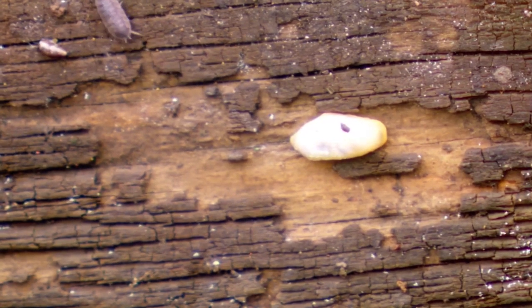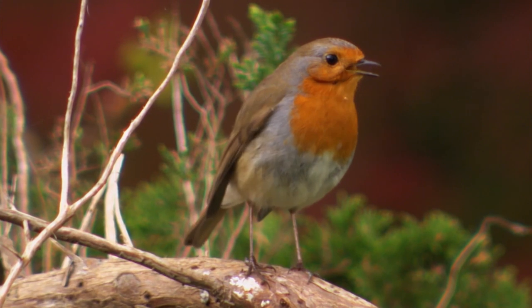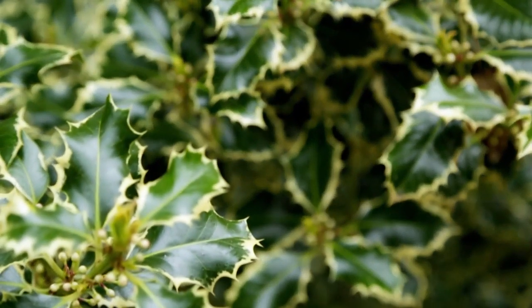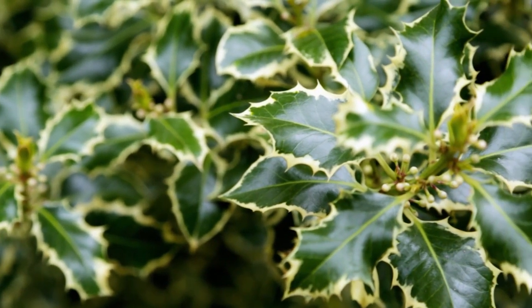Those creepy crawlies in turn will become food for another important garden inhabitant that you can invite with the right plants. Trees, shrubs and hedges provide great nesting opportunities for birds. Take this holly behind me — it's perfect. It's evergreen so there's cover all year round, and later in the year there are berries for food, and with those prickly leaves there's protection from predators.